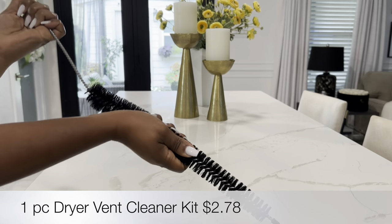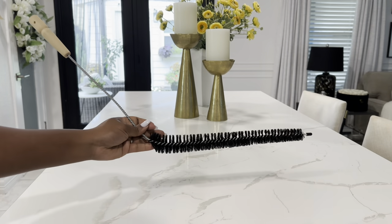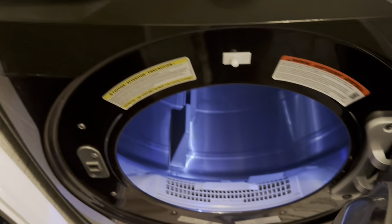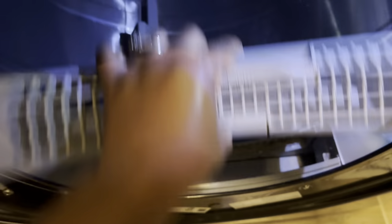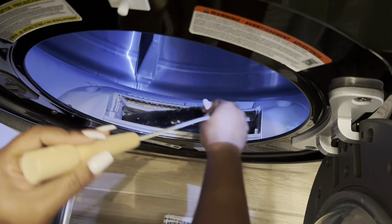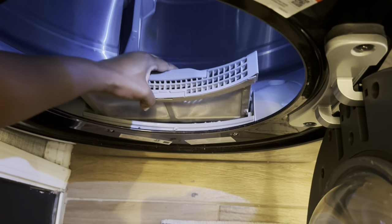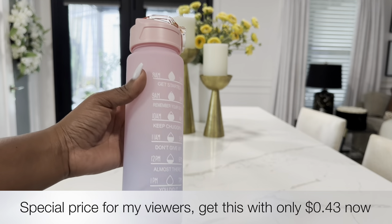I also picked up this one-piece dryer vent cleaning kit — perfect for getting deep inside your dryer and cleaning out excess lint. It's pretty long so you can get deep inside. I remove my lint tray from the dryer and just scoop out any excess lint. You can go pretty deep with this thing. It was only $2.78 on Temu's website.